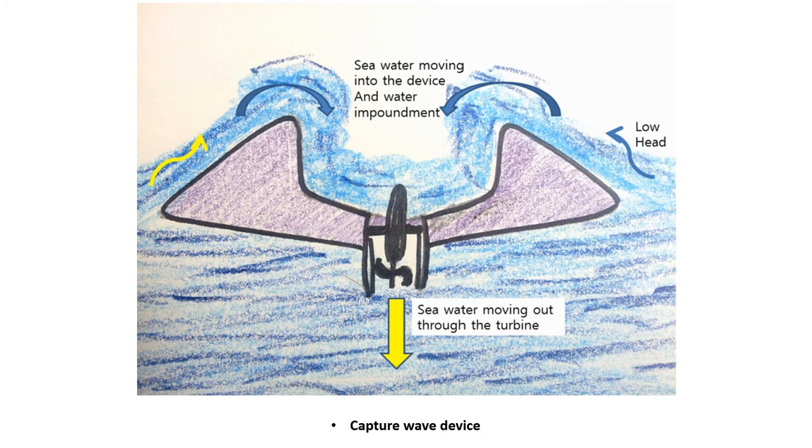The capture wave device is a floating device. As waves hit the structure, they flow up a ramp and over the top — hence the name overtopping — into a raised water impoundment reservoir on the device. Once captured, the potential energy of the trapped water is extracted using gravity as the water returns to the sea via a low-height Kaplan turbine generator located at the bottom of the wave capture device.